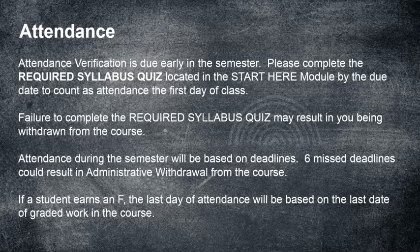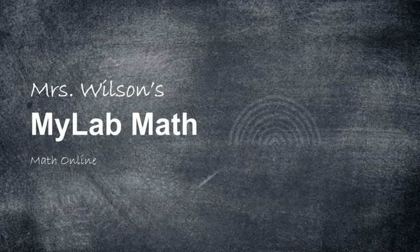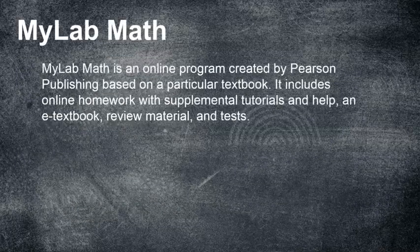The last thing I want to cover in this video is working with MyLabMath — the program we'll use for homework and some testing. MyLabMath is an online program created by Pearson Publishing based on a particular textbook used in the course. It includes online homework with supplemental tutorials and help, an e-textbook, review material, and tests — all included in MyLabMath. You have to purchase an access code to use it.